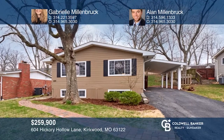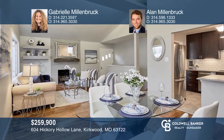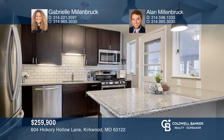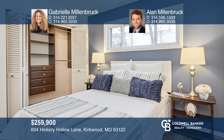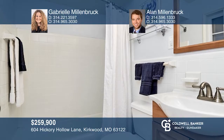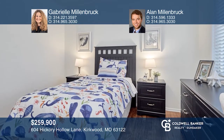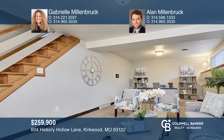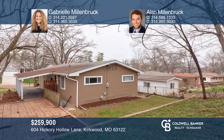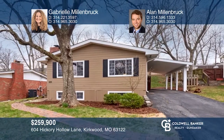This fabulous three-bedroom, two full bath mid-century ranch is close to downtown Kirkwood. It features hardwood floors, large picture windows, built-in dining room cabinetry, an updated kitchen, and a master bath. The family room is bright and spacious with a vaulted ceiling, brick accent wall, and lower level family room. It offers plenty of storage and a walkout basement and includes a covered carport and brick patio. For more info, contact Gabrielle Millenbrook and Alan Millenbrook.